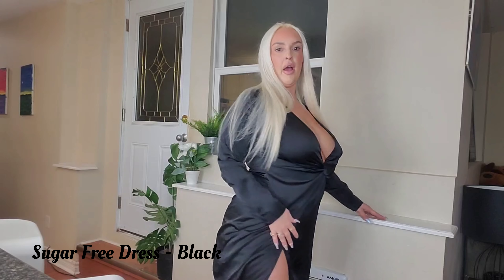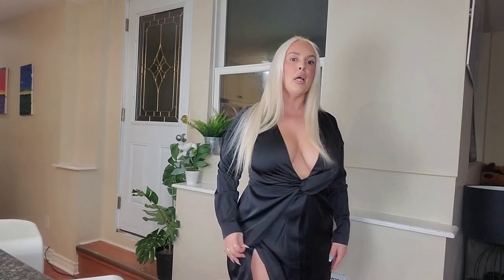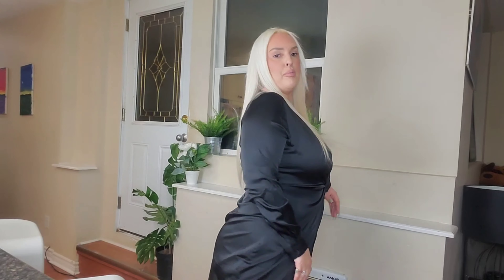Welcome to my haul and try-on haul! I'm starting with this dress because it's one of my faves — I think it's called the Sugar Free or something like that. I'll put the names of all the outfits in the description. It's got a nice low cut, a silky satiny feel, and a nice thigh high look in the front. It's such a flattering dress. I'd probably wear tape just to keep things in place, but it's so cute. I actually want this in white — it's really good for a holiday dress.